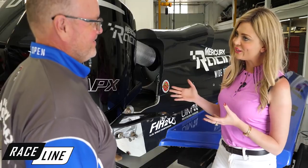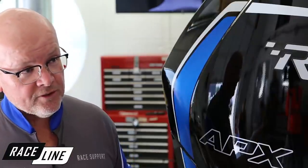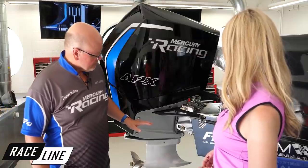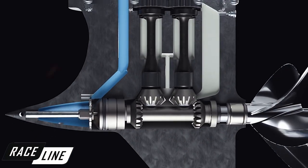What makes this a circuit engine? The circuit engine is designed for a closed-course race circuit. It's different from our 300R — the shortest 300R is a 20-inch midsection, whereas this engine has a 12-inch midsection with integrated lift and trim. It also features our number four SSM gear case, which has been in the series for many years.